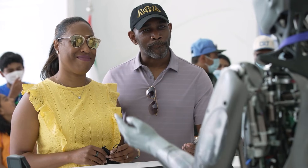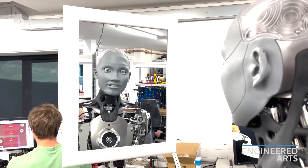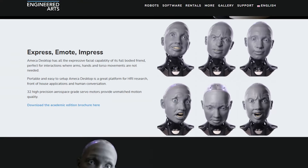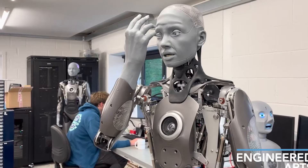You've probably seen it on the internet — the robot with those super real, even kind of creepy facial expressions. It used to just make faces like a human, but things have changed. Now Ameca isn't just for showing off at tech shows; it's going to work and doing real jobs just like a person.